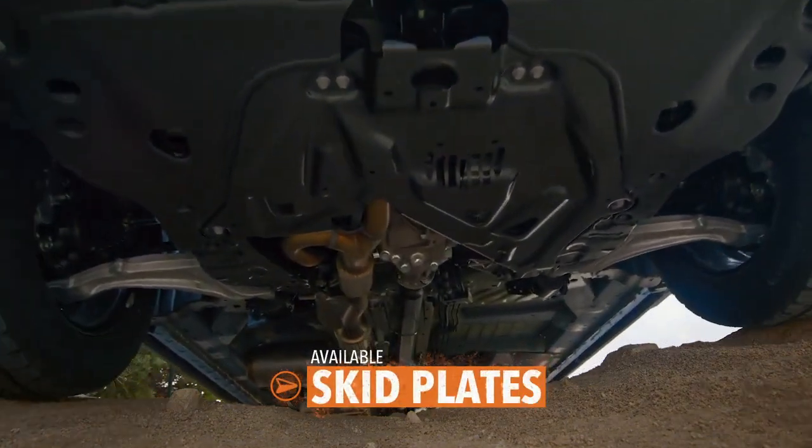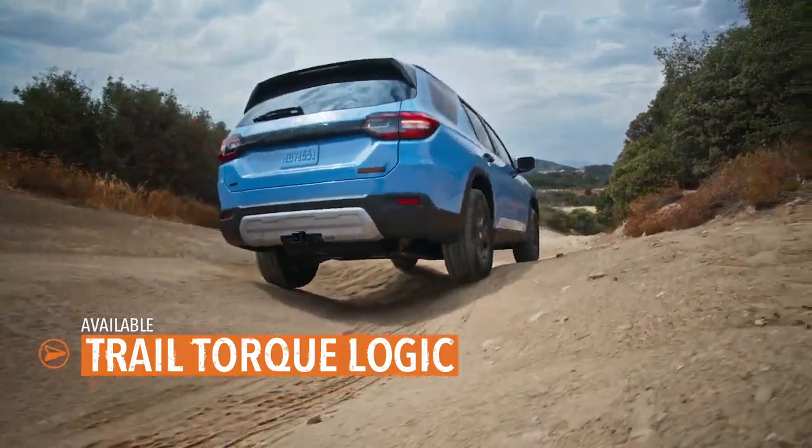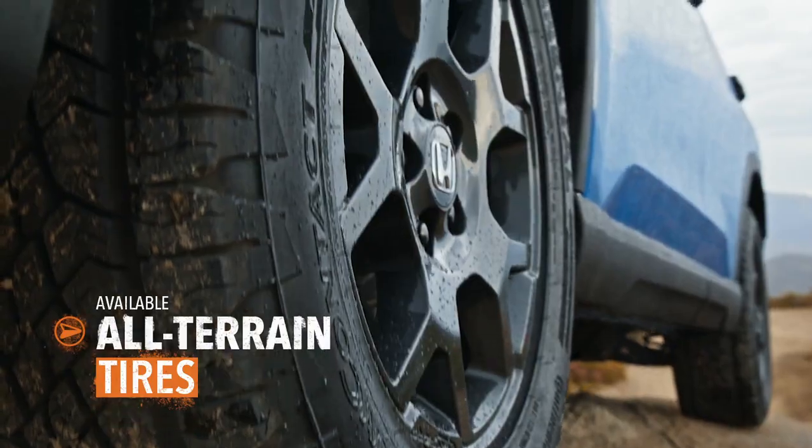Available underbody skid plates and trail torque logic can help you navigate the most uneven surfaces with confidence. Extra grippy tires work to tame the wilderness and keep you on track.